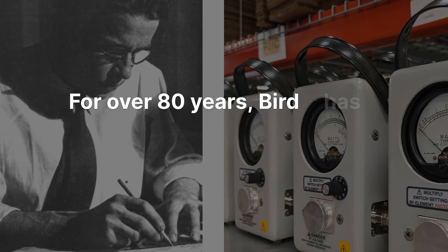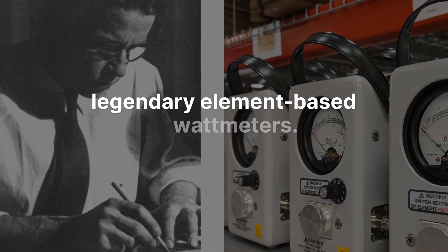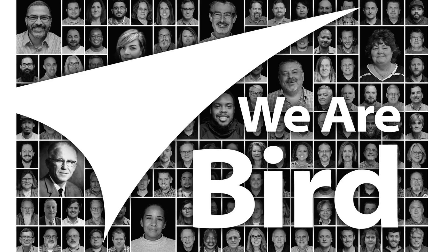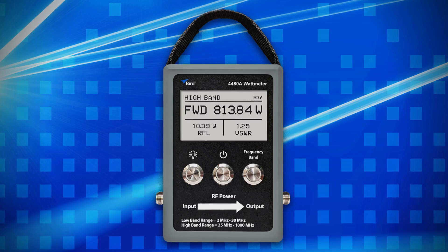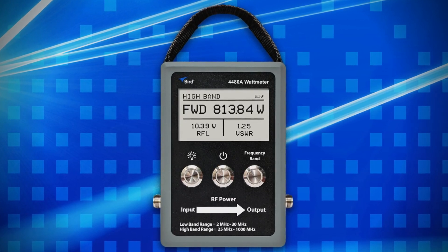For over 80 years, Bird has set the standard in RF power measurement with our legendary element-based wattmeters. Now we're excited to introduce a new platform that takes RF power measurement into the future. Meet Bird's 4480A wattmeter — the one solution for precise elementless RF measurements for CW and digitally modulated signals.